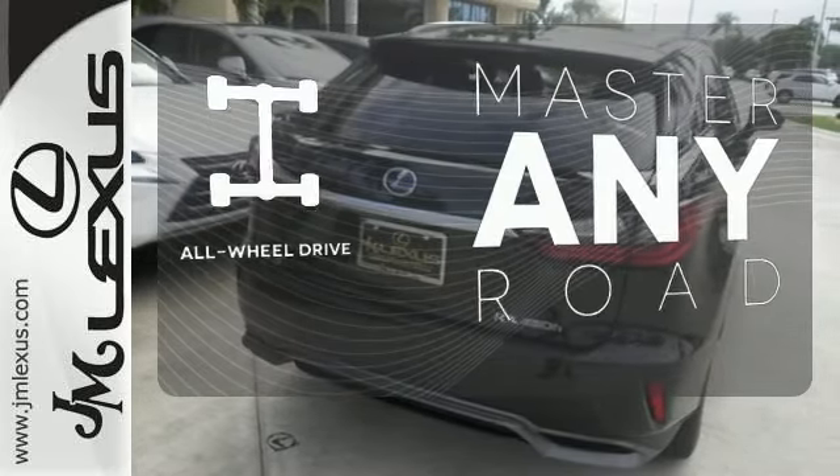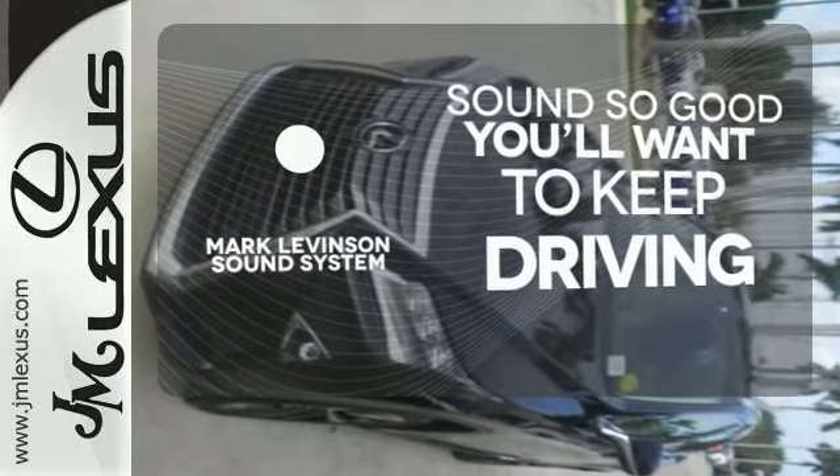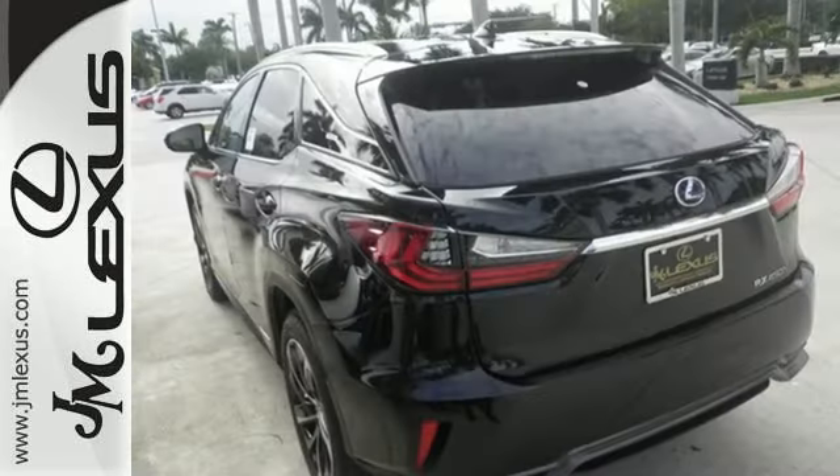Control the road with all-wheel drive. Your favorite music has never sounded better, thanks to the Mark Levinson Sound System. It's the legendary elegance that only Lexus can deliver.